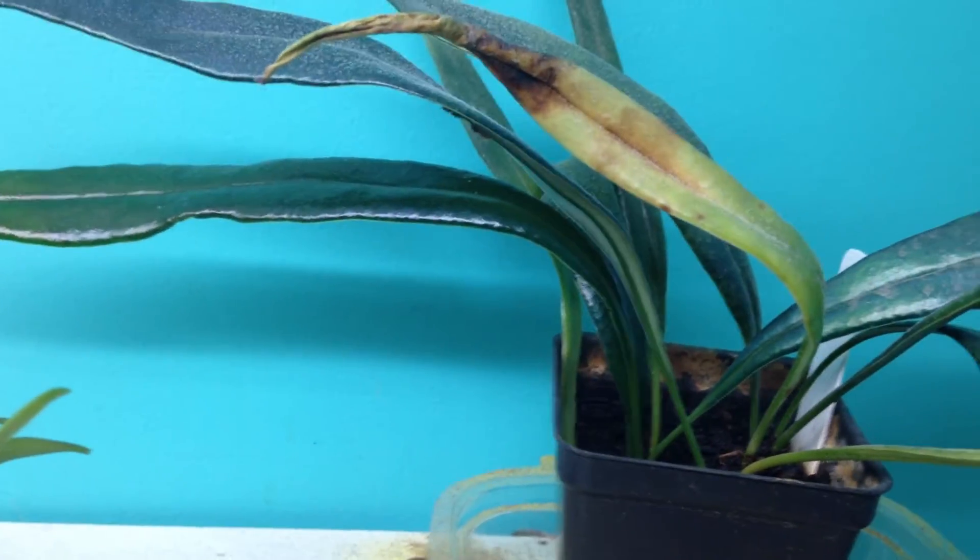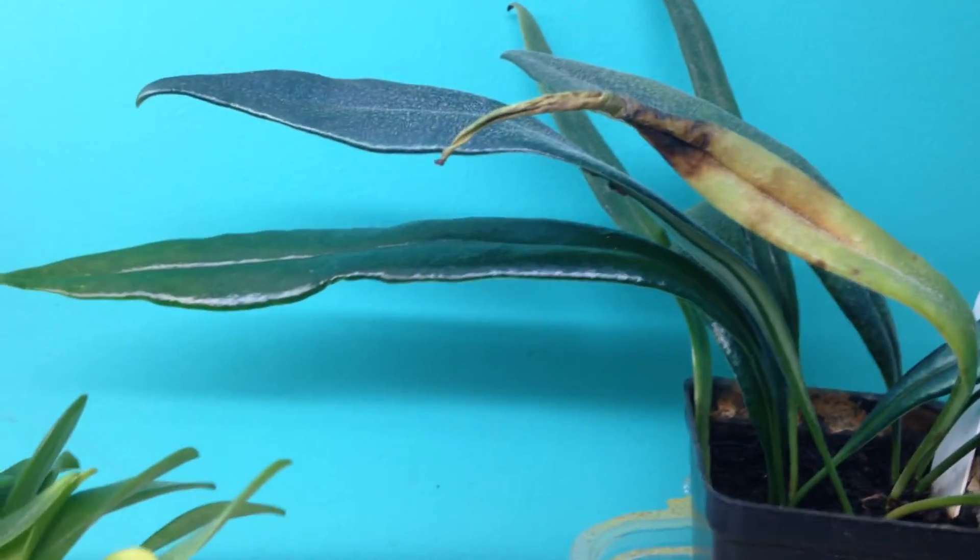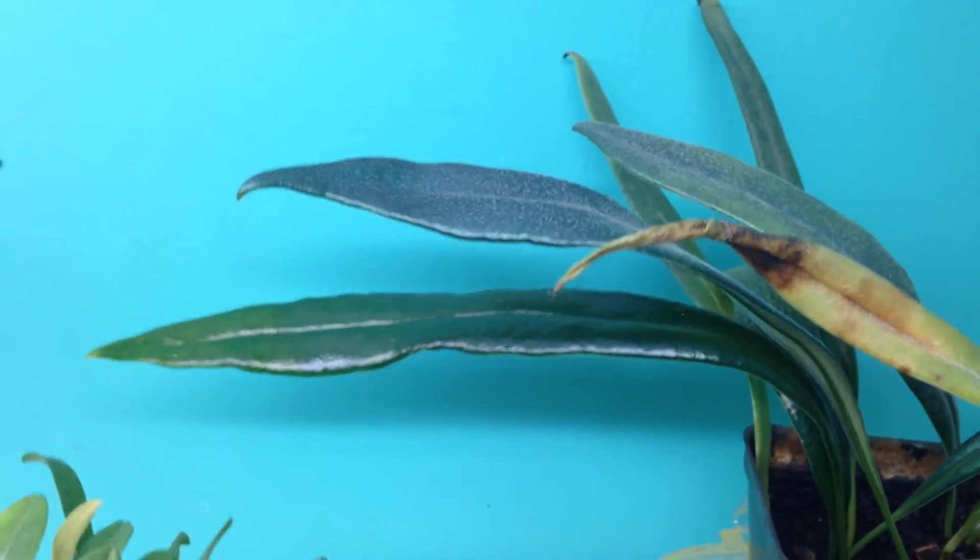Here's my blue fern, Microsorum Thailandicum. Very blue. See how blue it is against the blue background?